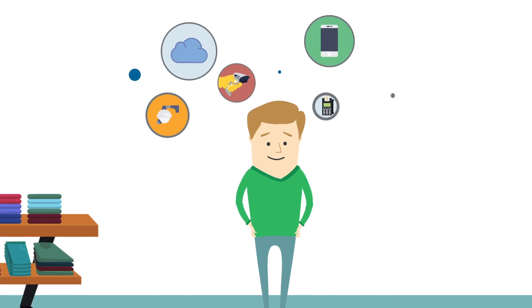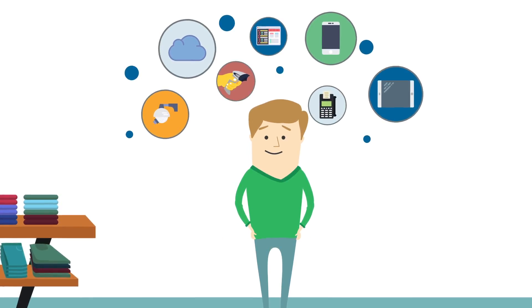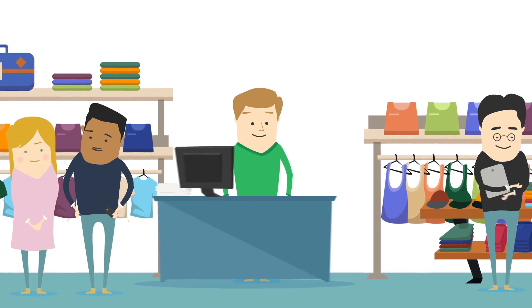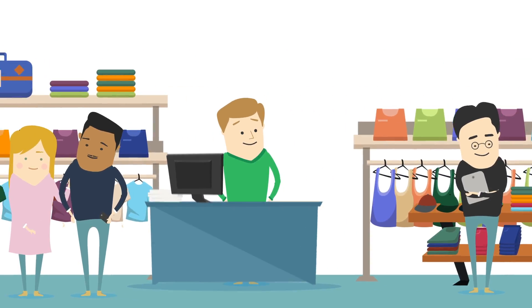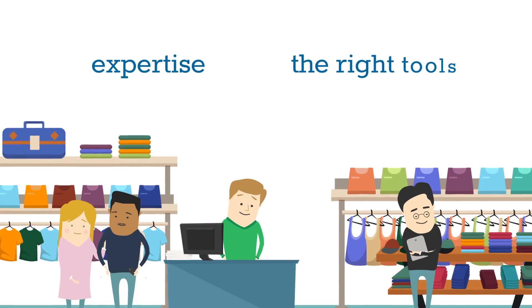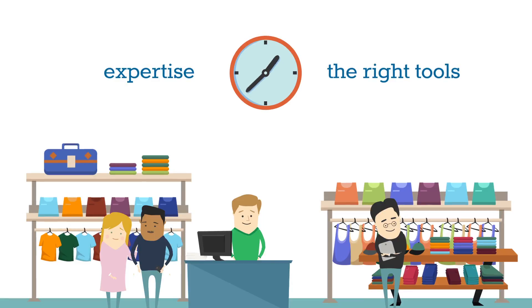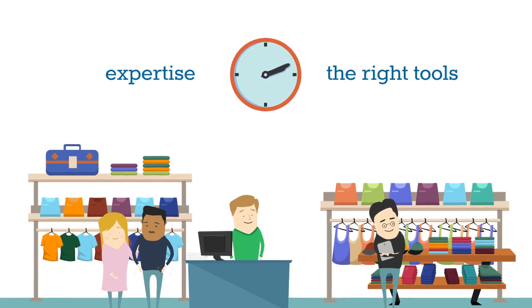Modern retailers rely on a variety of technologies to keep their businesses operational, profitable and competitive. Ensuring everything is running smoothly requires technical expertise, the right tools and perhaps most importantly time to support the often complex IT systems used in a retail environment.